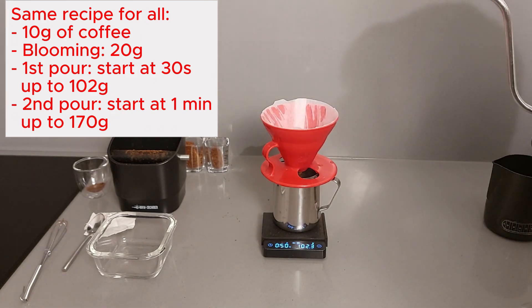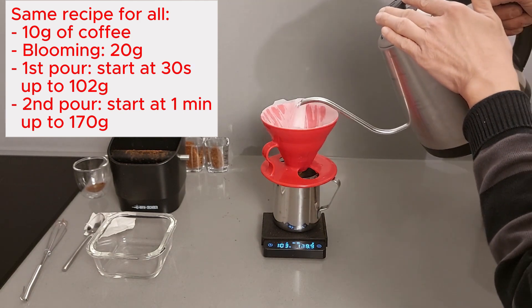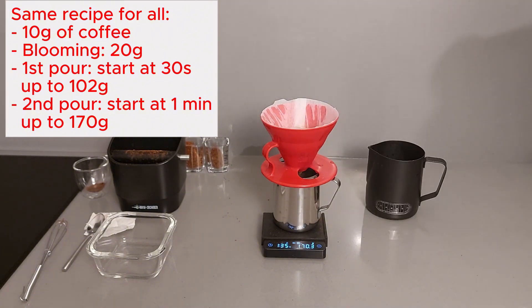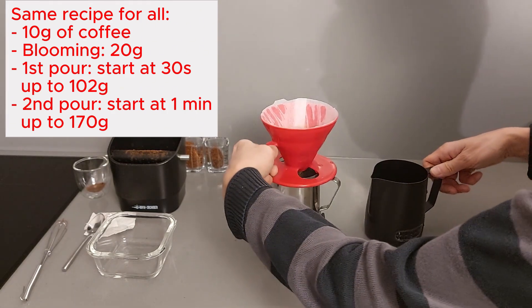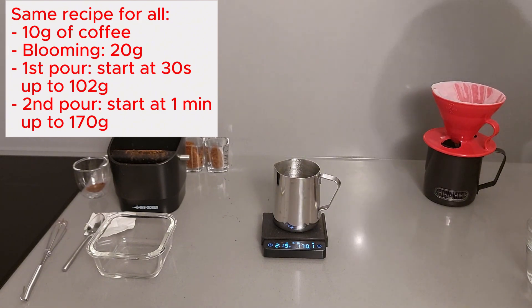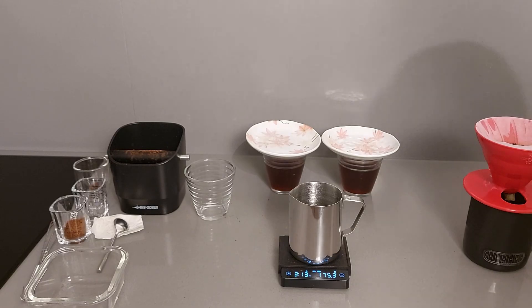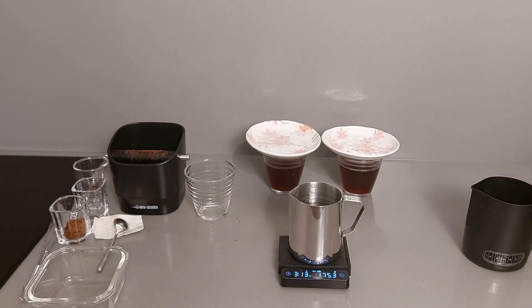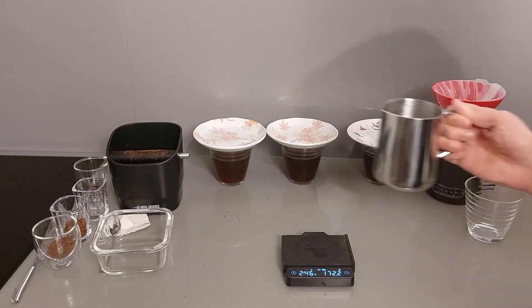Targeting 102 grams for the water, with 21 grams for the blooming phase. Then at one minute, complete until 170 grams. The brew times varied noticeably across the four waters — two minutes 20 seconds, two minutes 17 seconds, three minutes 13 seconds, and two minutes 46 seconds. That third one was very different from the others.